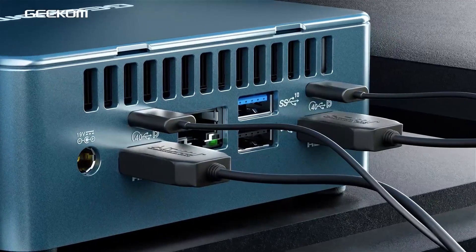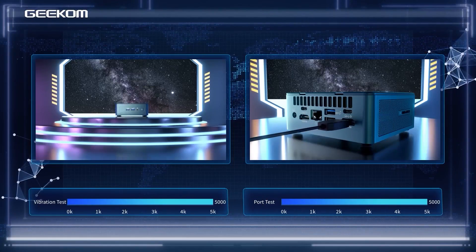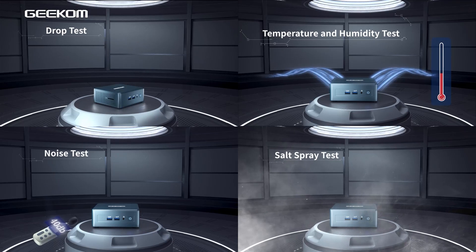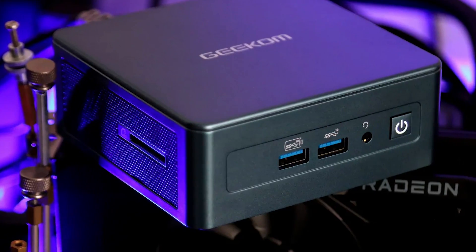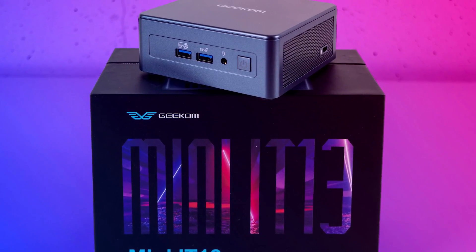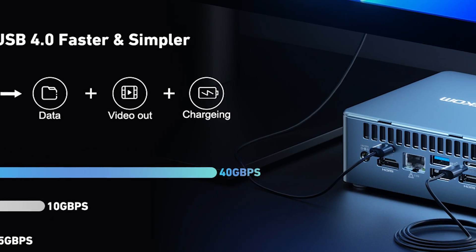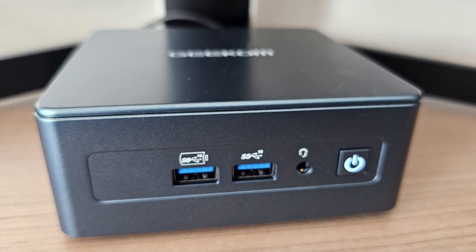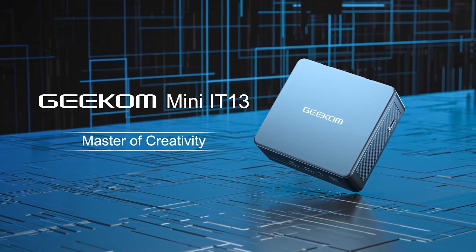The Mini IT13 comes with a range of connectivity options including USB ports, HDMI, DisplayPort and more, making it suitable for various peripherals and monitors. It's also equipped with Wi-Fi 6 and Gigabit Ethernet for reliable and high-speed network connections. Its small footprint and portability make it ideal for both office setups and entertainment centers. It's capable of handling tasks like 4K video playback, content creation, and even light gaming. The Geekom Mini IT13 offers a compelling solution for users who need a compact yet high-performance computing device.